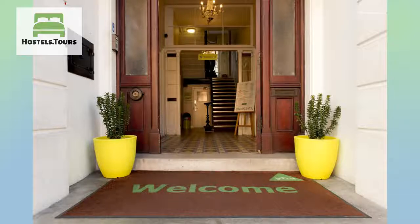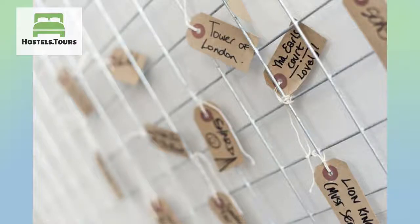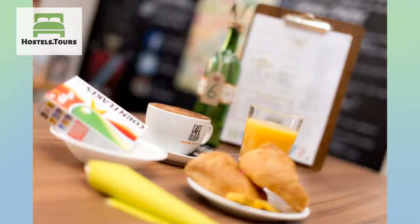London attractions: we sell discounted and fast-track entrance tickets to some of London's most famous sites and best-kept secrets, including the London Eye, Madame Tussauds, the Tower of London, walking tours, bike tours, boat trips and many, many more.